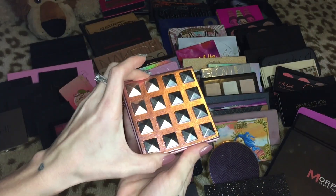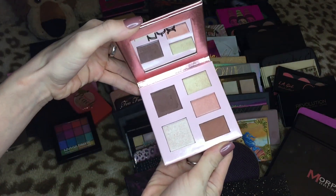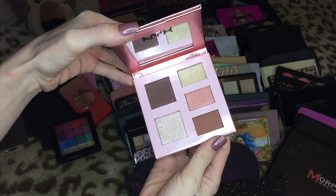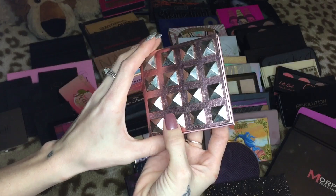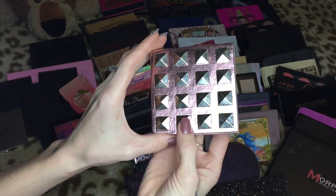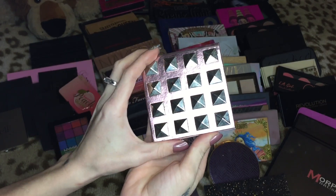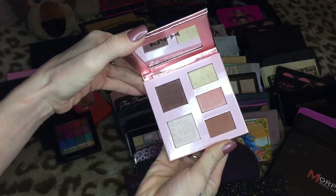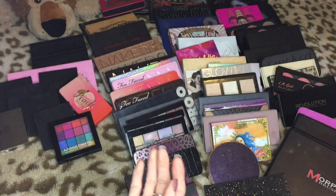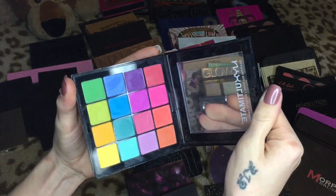This one is from NYX — it doesn't have any name on it but it's so badass looking with the studs. The colors are very neutral and there isn't a lot going on, but it doesn't even photograph well because of the glare, so I think I might have to let go of this one. It was a gift but I just don't get much use out of it. Then we have the NYX Ultimate Brights palette — this is not going anywhere, this palette is amazing and I beat the hell out of it.